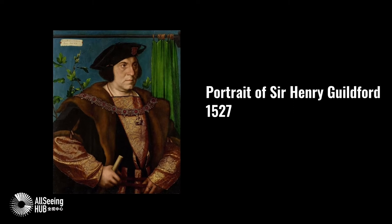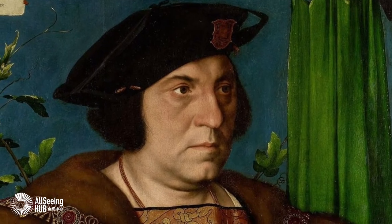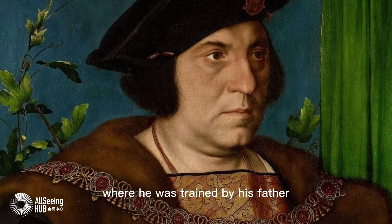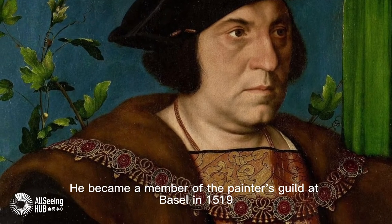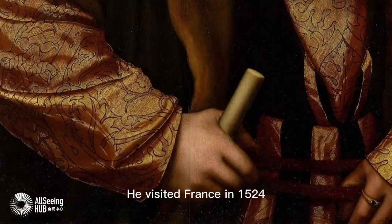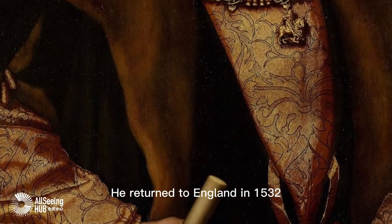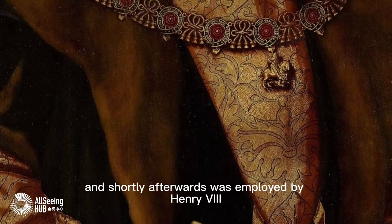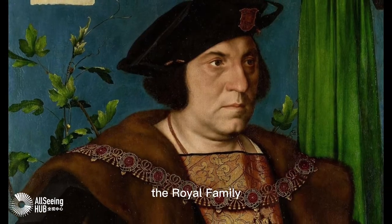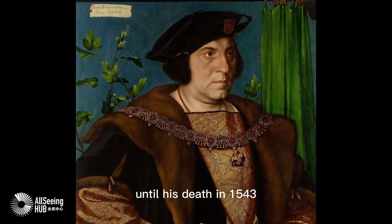Portrait of Sir Henry Guildeford, 1527 — Hans Holbein the Younger. Hans Holbein the Younger was born in Augsburg, where he was trained by his father, Hans Holbein the Elder. He became a member of the Painters' Guild at Basel in 1519, visited France in 1524, and first visited London in 1526–28. He returned to England in 1532 and was shortly afterwards employed by Henry VIII, for whom he painted numerous portraits of the king, the royal family, and members of the court. Holbein remained in royal service until his death in 1543.